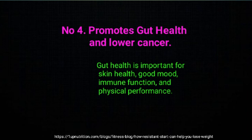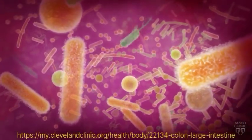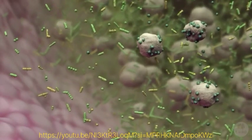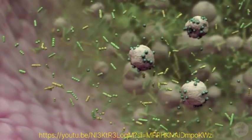Health benefit number 4: promoting gut health and lowering cancer risk. Gut health is important for skin health, good mood, immune function, and physical performance. As resistant starch continues its journey through your gut and arrives at the large intestine, it becomes exposed to the healthy bacteria of the gut microbiome. As these starches ferment, they act as a prebiotic, feeding the good bacteria in the gut. Good microbes are essential for proper digestion, immune function, and intestinal health.